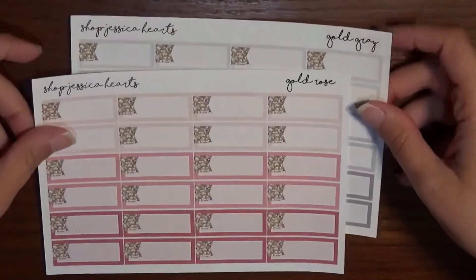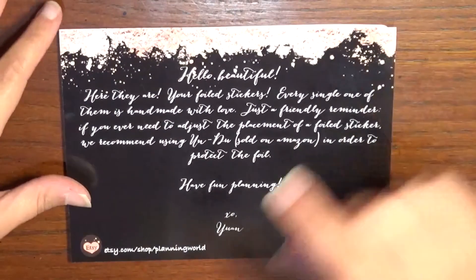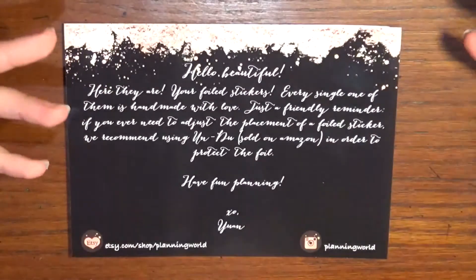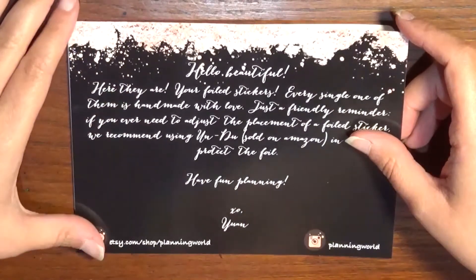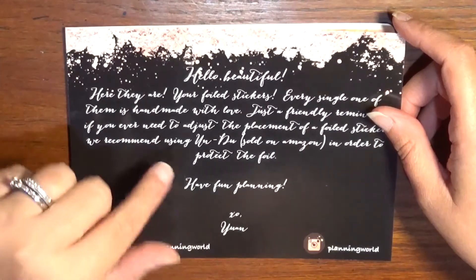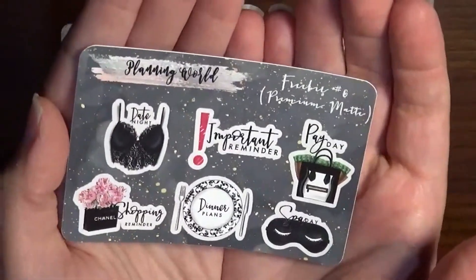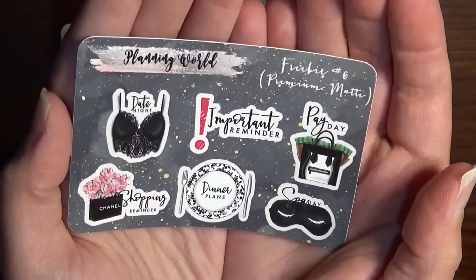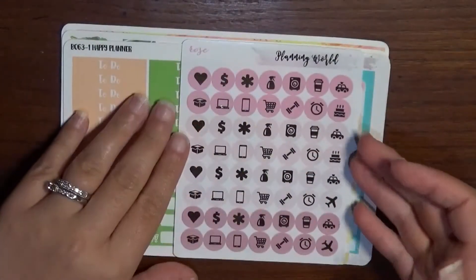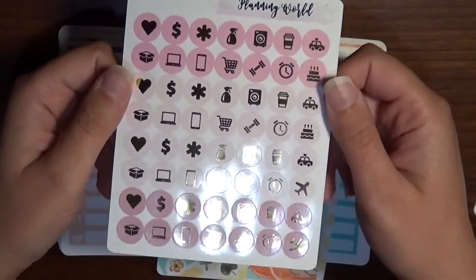The last shop is Planning World, also on Etsy at etsy.com/shop/planning world — new to me, but definitely not a new shop; I've seen it featured in so many videos. She sent a little card to help you take care of your gold foil stickers. The freebie includes date night, shopping, reminders, important reminders, dinner plans, payday, and spa day. And look at that gold foiling — the light just plays on it beautifully!